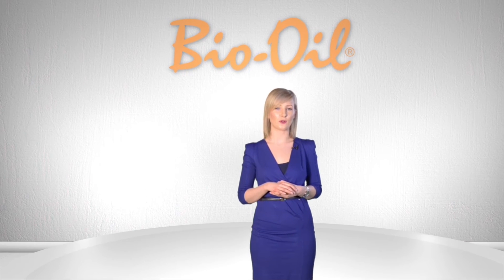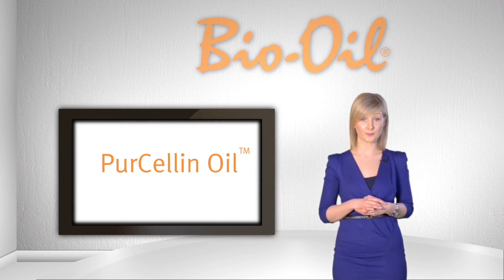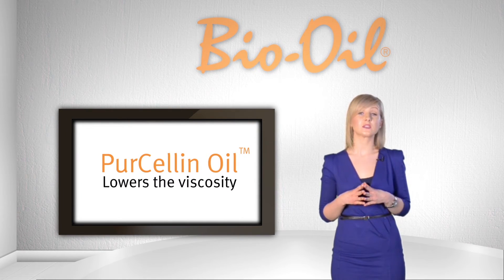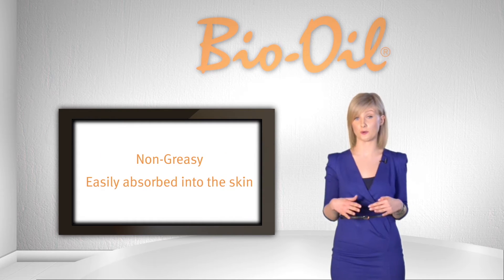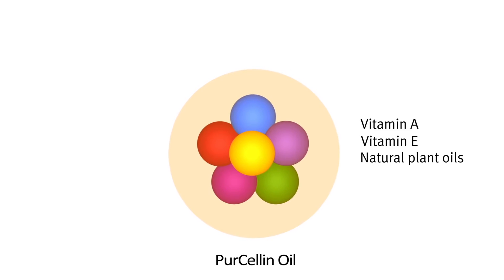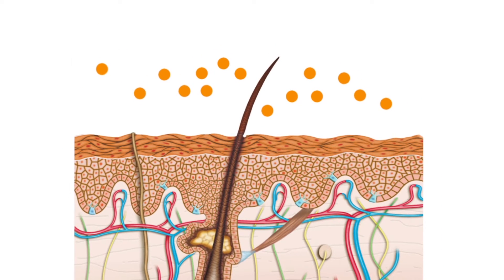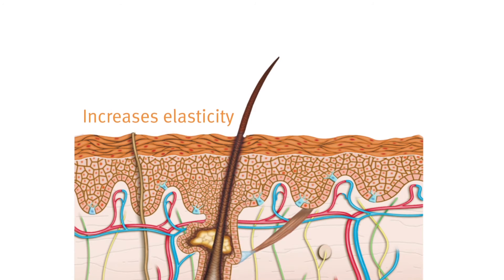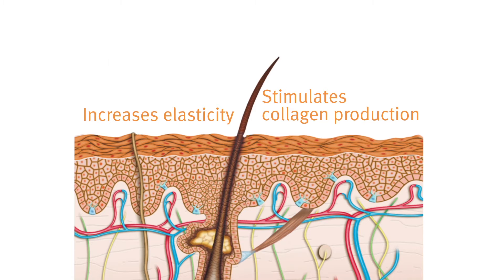One of Bio Oil's unique characteristics is its trademarked ingredient, Purcellin Oil. Purcellin Oil lowers the viscosity of the formulation to make it non-greasy and easily absorbed into the skin. This clever ingredient allows the active ingredients, particularly Vitamin A, to penetrate deeper into the layers of the skin rather than just sitting on the surface. This increases elasticity and stimulates collagen production, which is extremely important in repairing tissues and scars.